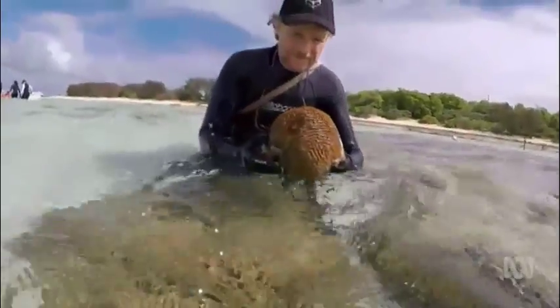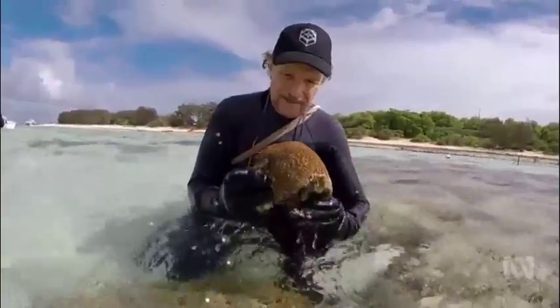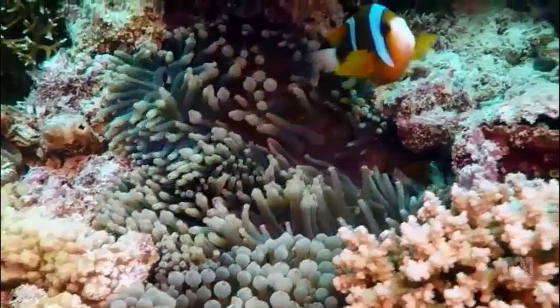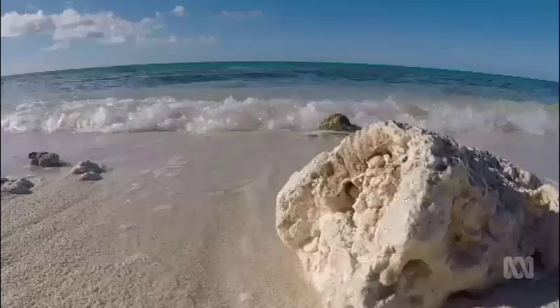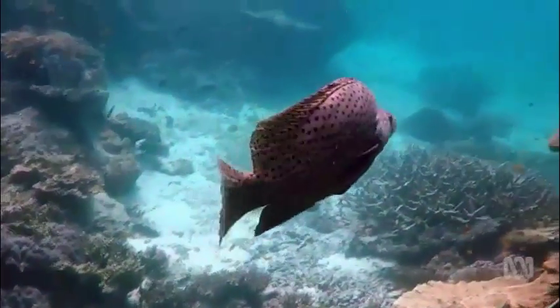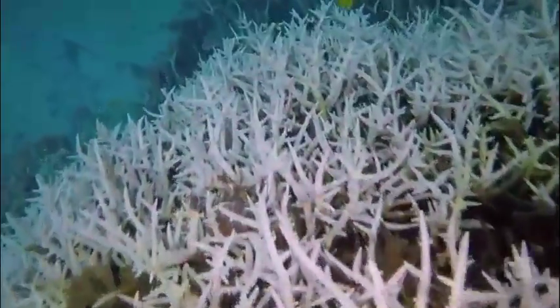Professor Peter Harrison was part of the team that discovered mass coral spawning here in the 80s, when few believed the Great Barrier Reef would ever need a helping hand. In the past, the Marine Park Authority had a philosophy of basically getting out of nature's way. But climate change is really changing that. The reef is battered and bruised — more impacted than it's ever been before. This is a time for us to do more and act now to save the Great Barrier Reef.